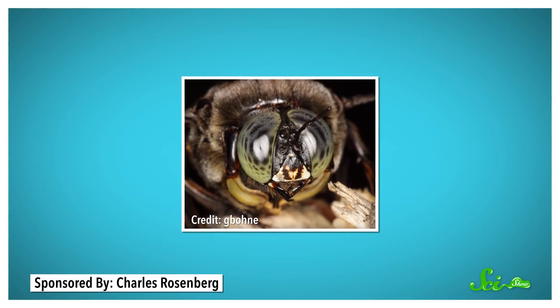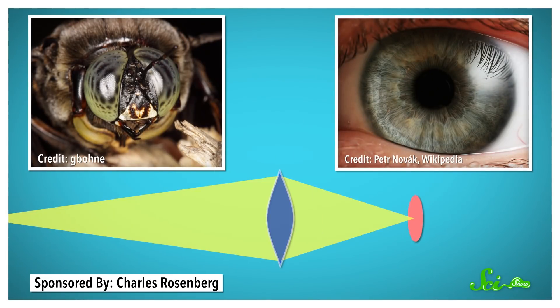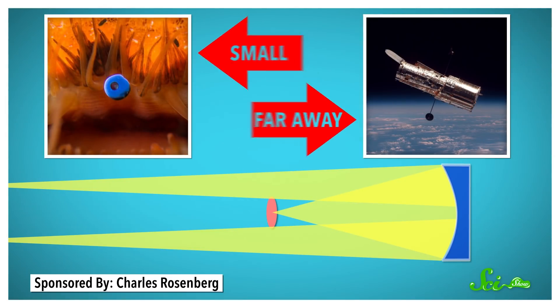Most eyes, from the fancy compound eyes of bees to our own simple ones, focus light with a lens onto a retina, which contains light-sensitive photoreceptors. Scallop eyes, on the other hand, use mirrors to do this focusing, which is why sometimes people compare them to telescopes, like Hubble, despite their tiny size.